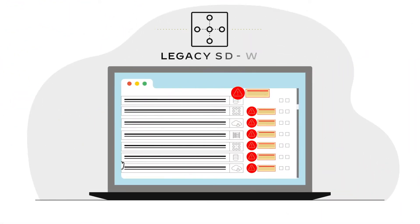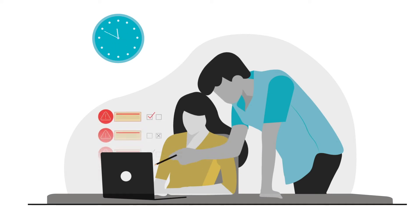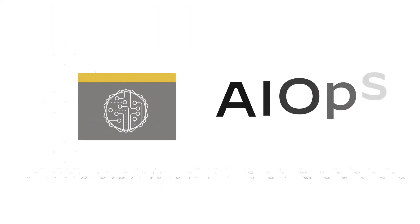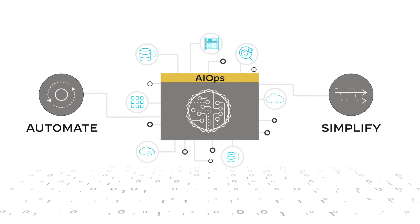With legacy SD-WAN solutions, they are forced to manually sift through those alarms, identifying and discarding false alarms and white noise in order to pinpoint and eliminate root causes. AIOps, or Artificial Intelligence for IT Operations, can automate and simplify this process.